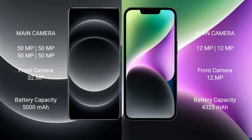Xiaomi 14 Ultra comes with a 5000mAh battery with 90W fast charging support. iPhone 14 Plus comes with a 4323mAh battery with 30W fast charging support.